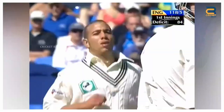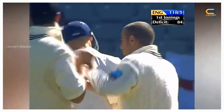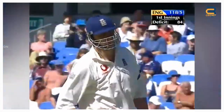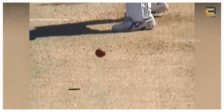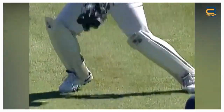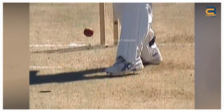During the England tour of New Zealand, third test match at Auckland in 2002, a controversial caught dismissal decision was made by umpire Doug Cowie involving English all-rounder Andrew Flintoff. The ball was delivered and Flintoff attempted to play a shot but missed. The ball then hit his pad and went up in the air towards New Zealand wicketkeeper Adam Parore. Despite the ball not hitting Flintoff's bat, umpire Doug Cowie gave him out, sparking a lot of controversy and debate.